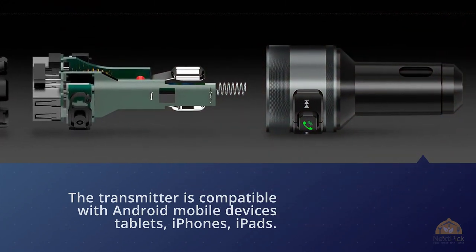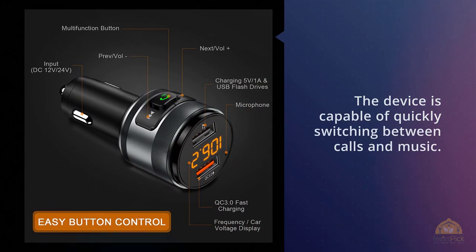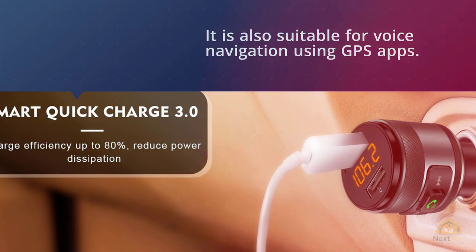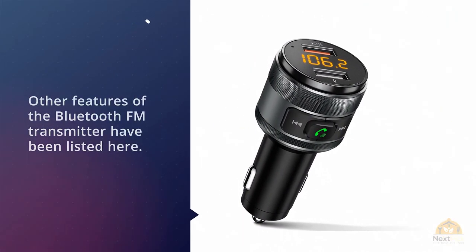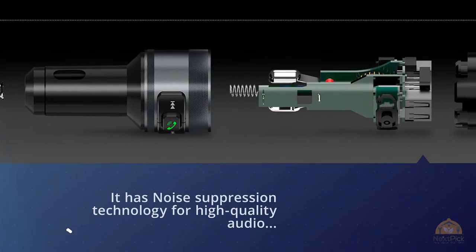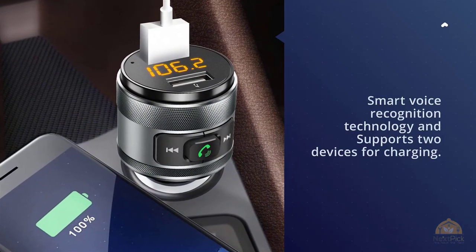The transmitter is compatible with Android mobile devices, tablets, iPhones, iPads, and iPods. The device is capable of quickly switching between calls and music, and is suitable for voice navigation using GPS apps. It has noise suppression technology for high-quality audio, an inbuilt high-quality microphone for calls, smart voice recognition technology, and supports two devices for charging.